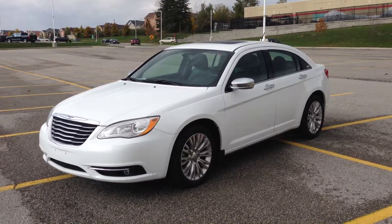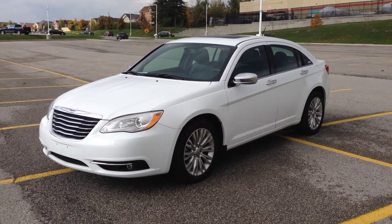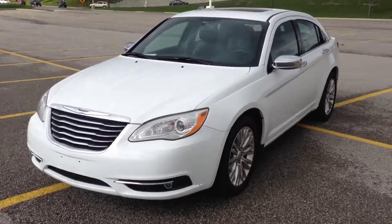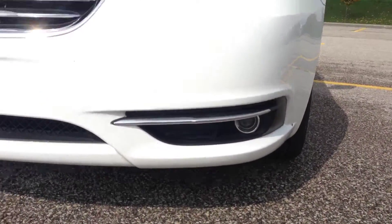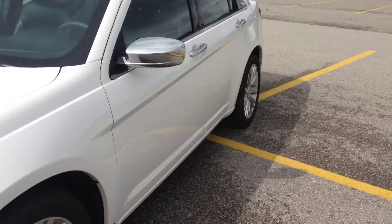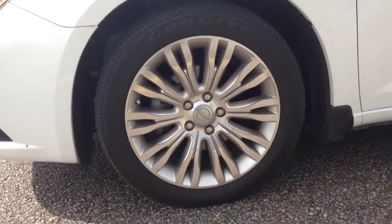Today we're looking at a pre-owned 2014 Chrysler 200 Limited. As you can see, it's finished in bright white. We've got our HID headlights up front and our fog lights down below, with nice 18-inch alloy wheels with TPMS.